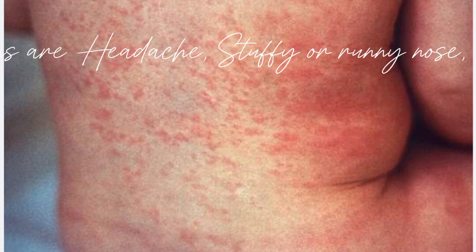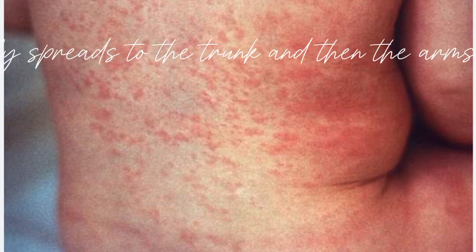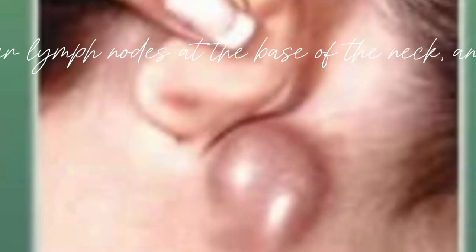The signs and symptoms are headache, stuffy or runny nose, red itchy eyes, cough, and a pink rash that begins on the face and quickly spreads to the trunk and then the arms and legs before disappearing in the same order.